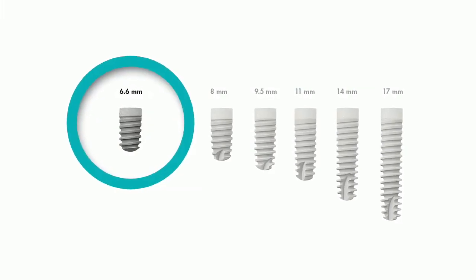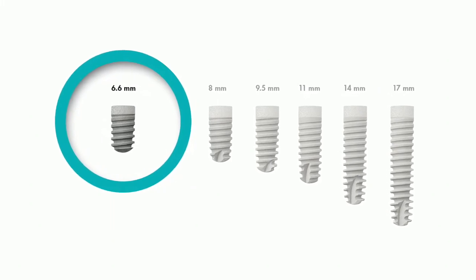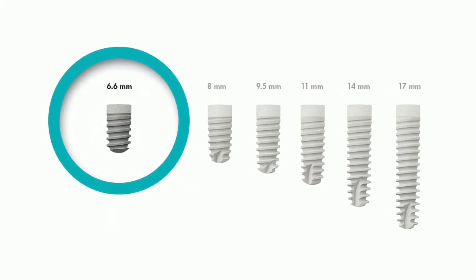In addition, we are launching the Ankylos 6.6mm implant, completing the product range so that we now have six implant lengths, all the way from 6.6 to 17mm. The real benefit to the clinician and the patient is that the new implant may reduce the need for bone augmentation procedures. And of course, for all our Ankylos products, the Ankylos tissue care concept applies.